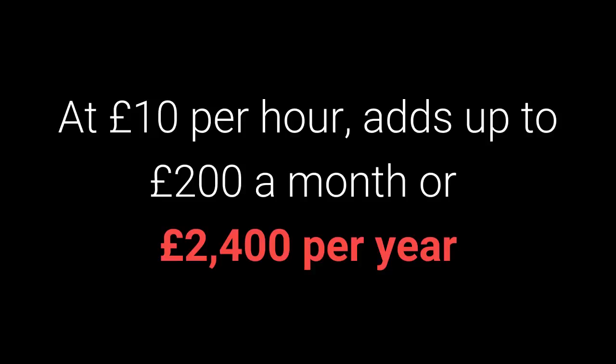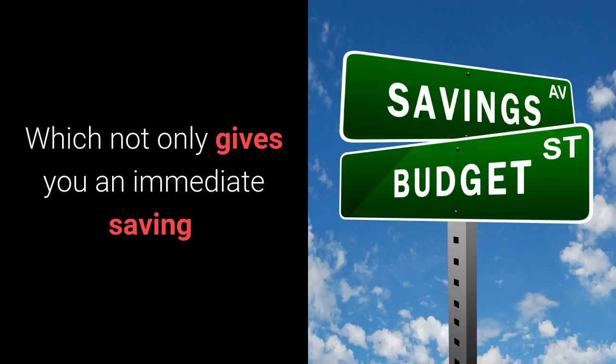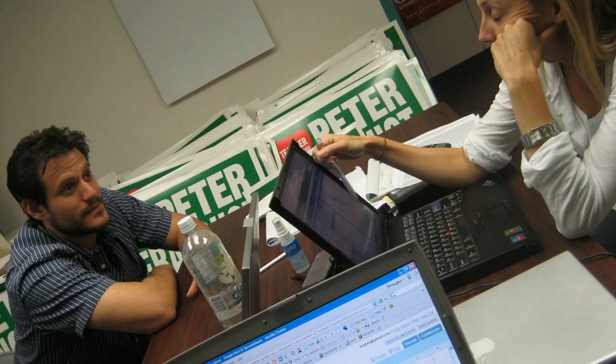At £10 an hour, that adds up to £200 a month or £2,400 a year. Advertise at Tesco and we'll do all this for free, which not only gives you an immediate saving, it also gives your employees more time to work on more important aspects of your business.